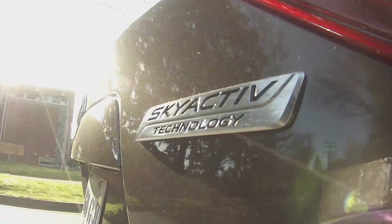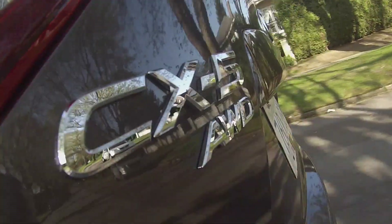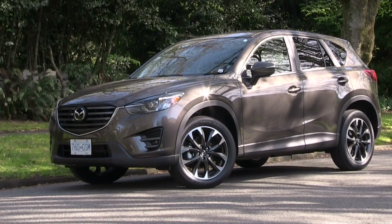Skyactiv is a suite of technology that provides a solid car-like platform, fuel-efficient engine, and responsive transmissions. The CX-5 is based on the Mazda 3 platform and built with an eye-catching design that helps set it apart.